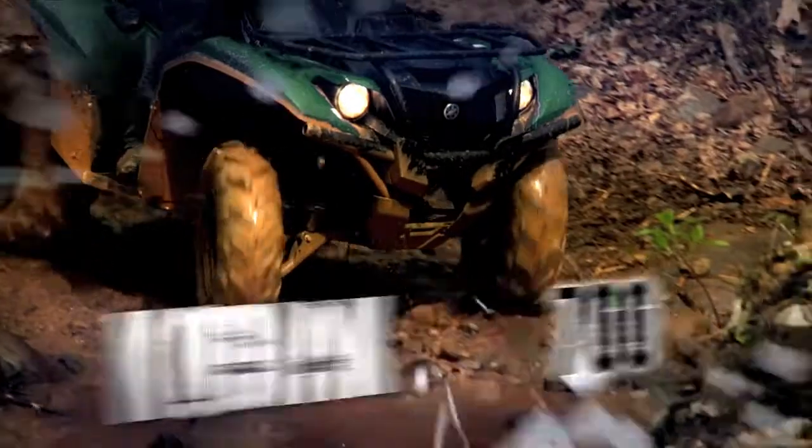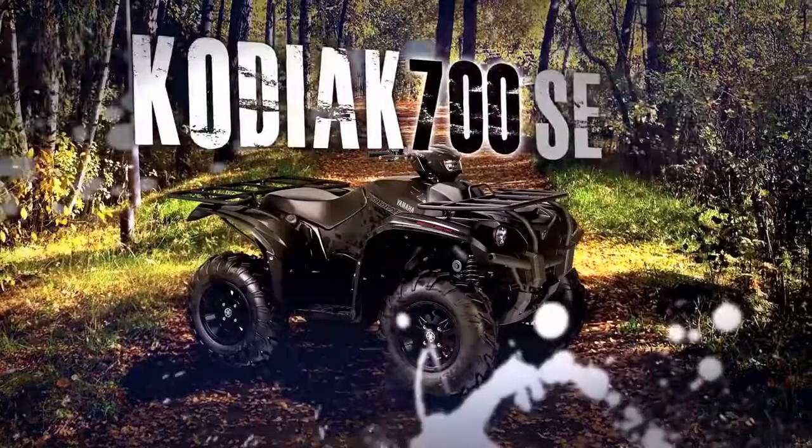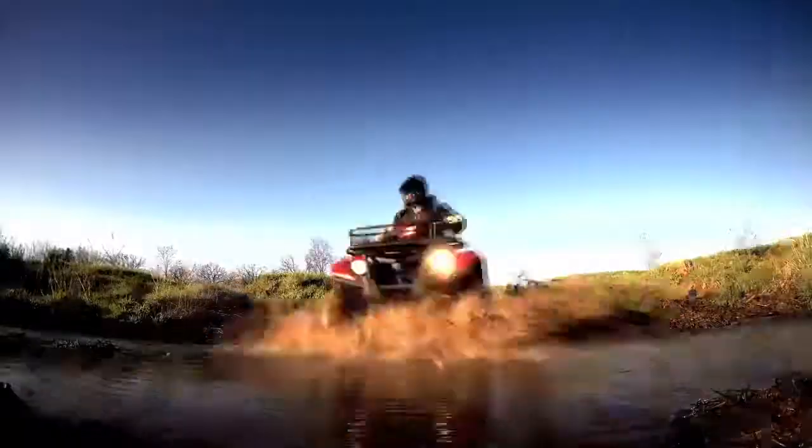Introducing the Kodiak 700 from Yamaha, an all-new family of utility ATVs built real-world tough to take on any job, all day, every day.